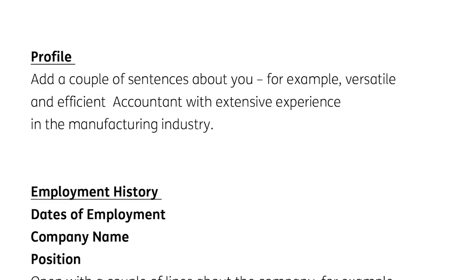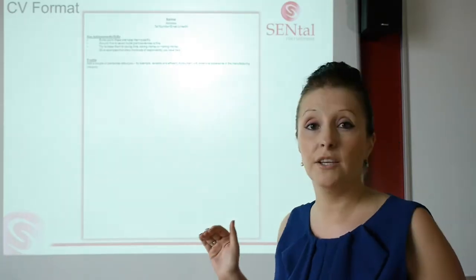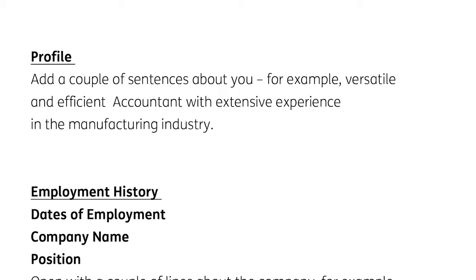Next, you'd add a short profile about yourself — just one or two lines are absolutely fine. For example: 'Versatile and efficient accountant with extensive experience in the manufacturing industry.' Straight away, the person reading it likes the look of the key achievements, knows what the candidate does, knows what industry they're used to working in, so that makes it very relevant for that business.